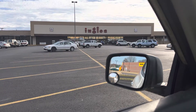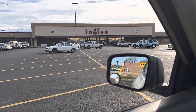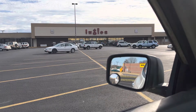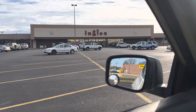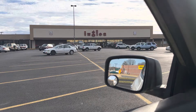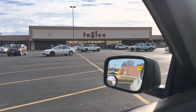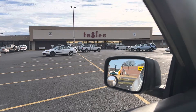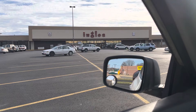All the Walmarts have been changed out, all the food chains have been replaced, and you name any other store — they've been replaced and upgraded. So the question is: why haven't they upgraded this Ingalls or built a new store?